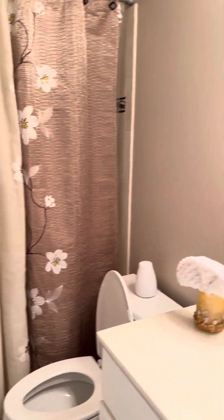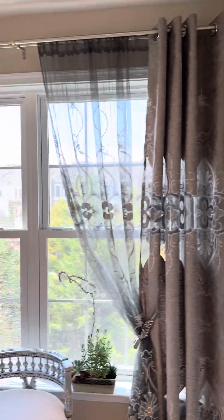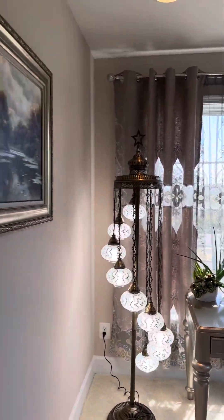Then you have another full bathroom right here — tub, commode, mirrors. And you have the bedroom right here with the closet and the rest of the bedroom, and then the second bedroom.